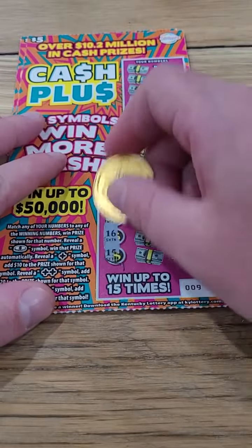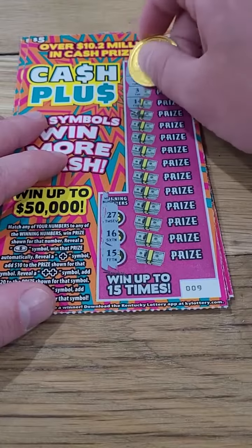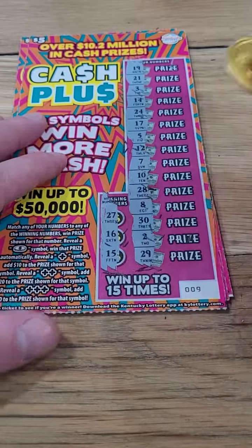Two more tickets to go — brand new Kentucky Lottery tickets. Winning numbers are $15, $16, or $27. Come on, big winner! And nothing there.